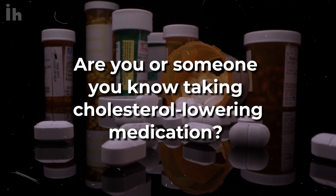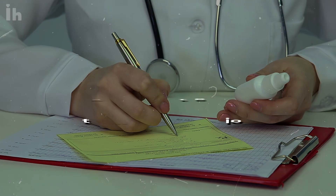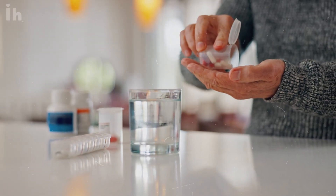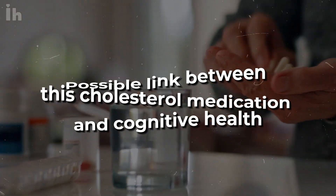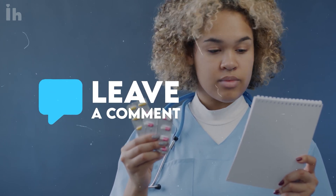Are you or someone you know taking cholesterol-lowering medication? If so, you might want to pay close attention to this information. By the end of this video, you'll have a better understanding of the possible link between this cholesterol medication and cognitive health. Which cholesterol medication are you familiar with or currently using? Feel free to share in the comments below.